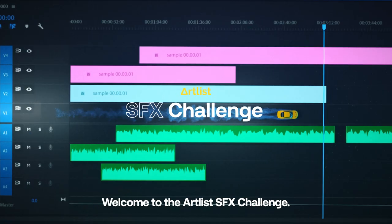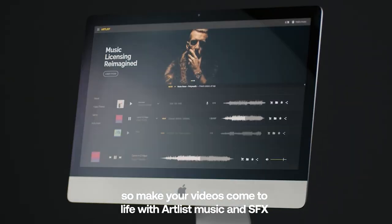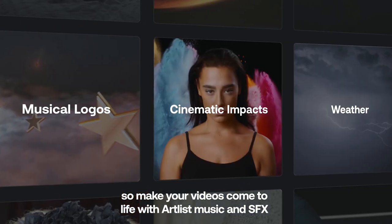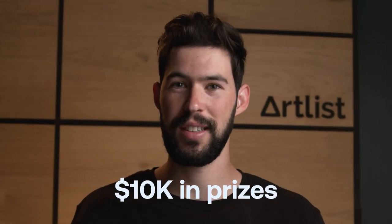Welcome to the Artlist Sound Effects Challenge. This challenge is all about creative storytelling through sound design. Make your videos come to life with Artlist music and sound effects for a chance to win your share of $10,000 in prizes.